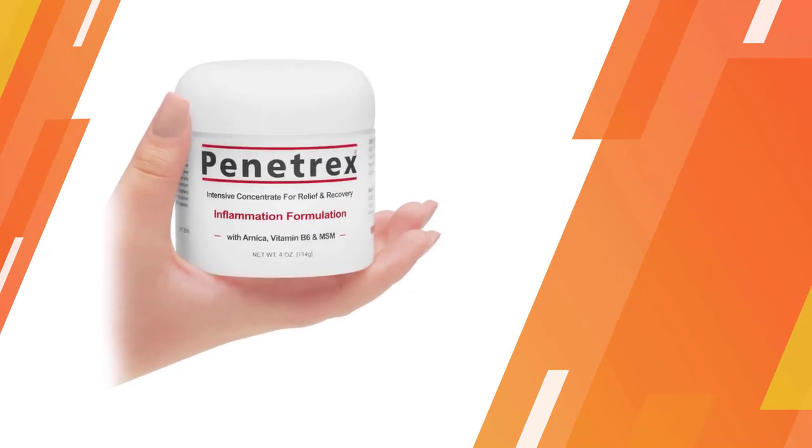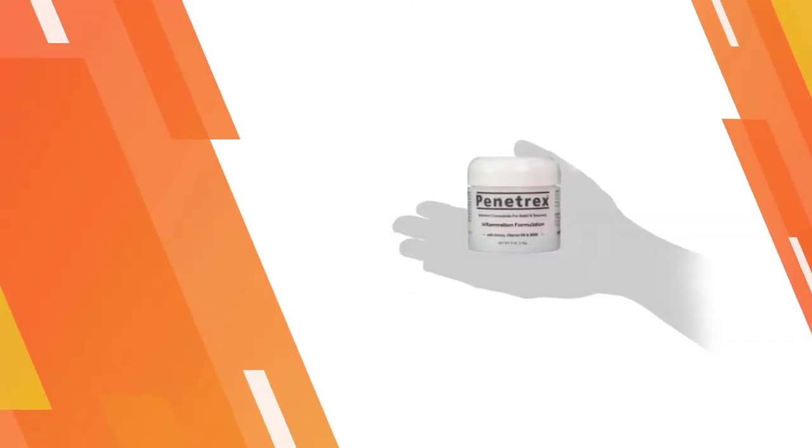Penetrex applies easily, absorbs quickly, and does not stain clothes or upholstery.